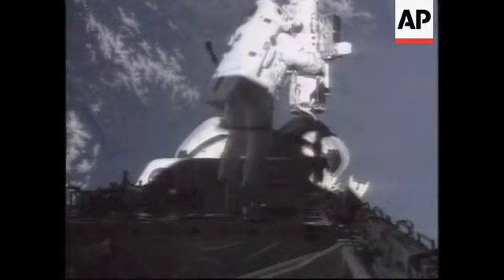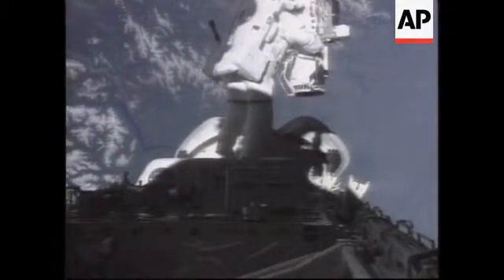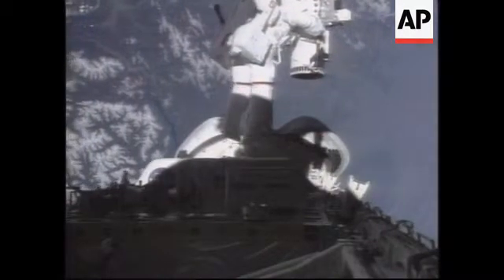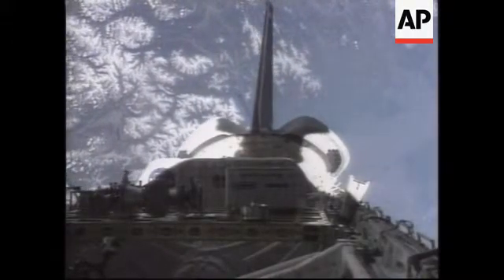Are we ready to open the hatch, Julie? Yes, ma'am. Discovery is currently above central Russia, and that will take it across China and then off the coast of Southeast Asia.